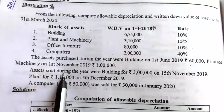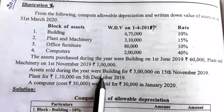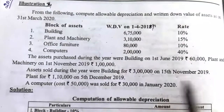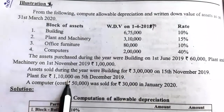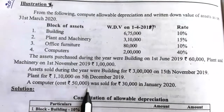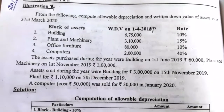Assets sold during the year: building sold for Rs. 3 lakh on 15th November 2019; plant sold for Rs. 1,10,000 on 5th December 2019; and a computer costing 50,000 was sold for Rs. 30,000 in January 2020.